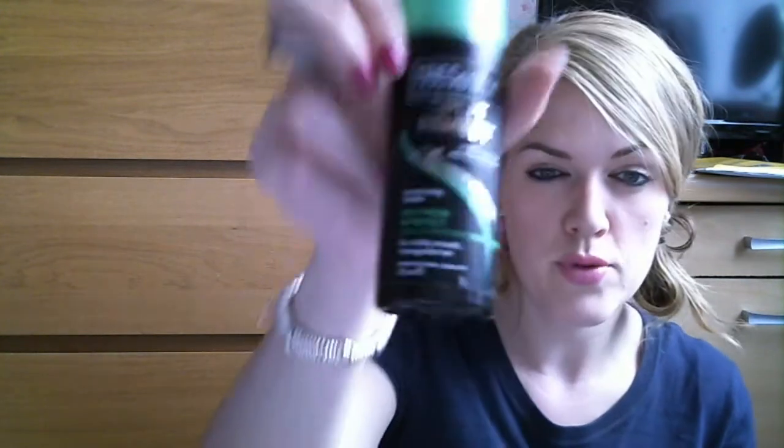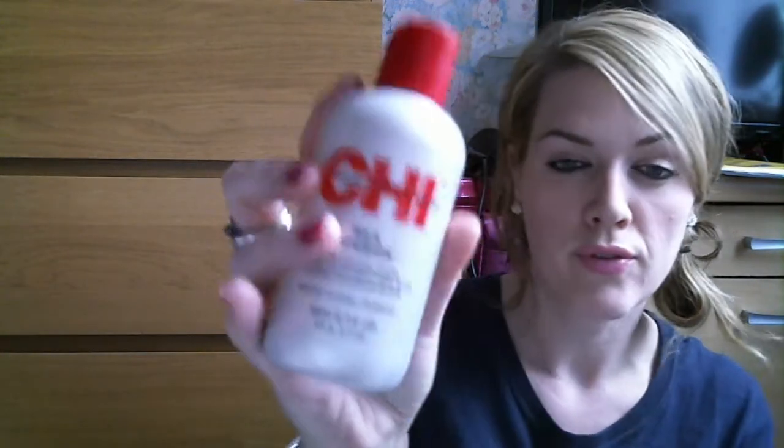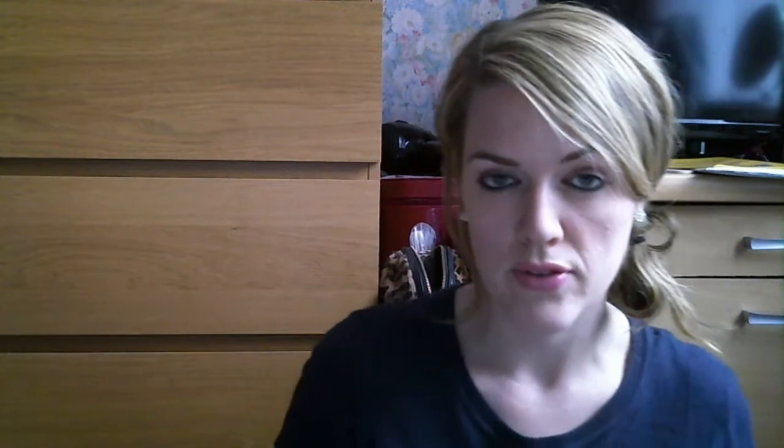Another hair care favourite is Tresemme Split Remedies Split Mend and Protect — a leave-in treatment. My hair's curly and you just put a little bit in and leave it. I've done a whole video on this if you want to know more. Still loving it — makes your hair feel so soft. I also use the serum for the ends. Another one I bought in America that seems to last forever because you only use a tiny bit is the Chi Silk Infusion. It really makes your hair feel soft, especially when my hair's curly.